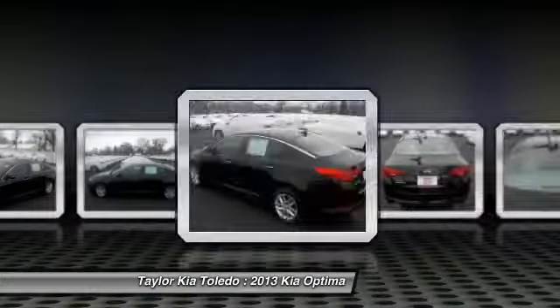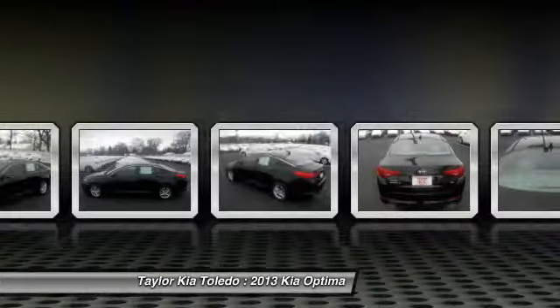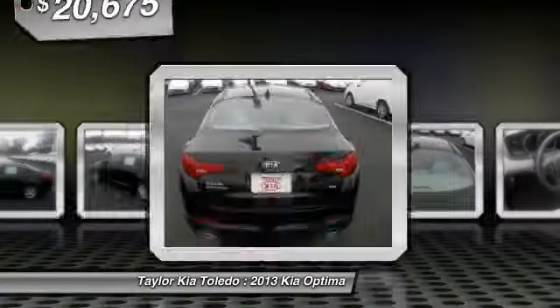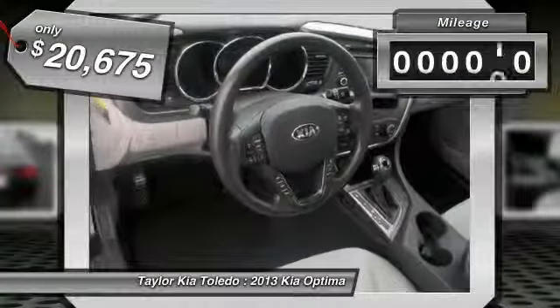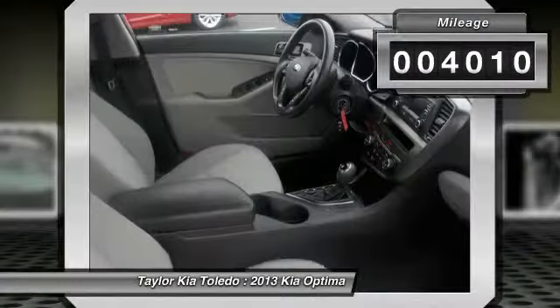Its smooth, flowing lines speak of grace and style and offer a strong hint of European luxury, and is priced below $25,000. This vehicle has less than 5,000 miles.